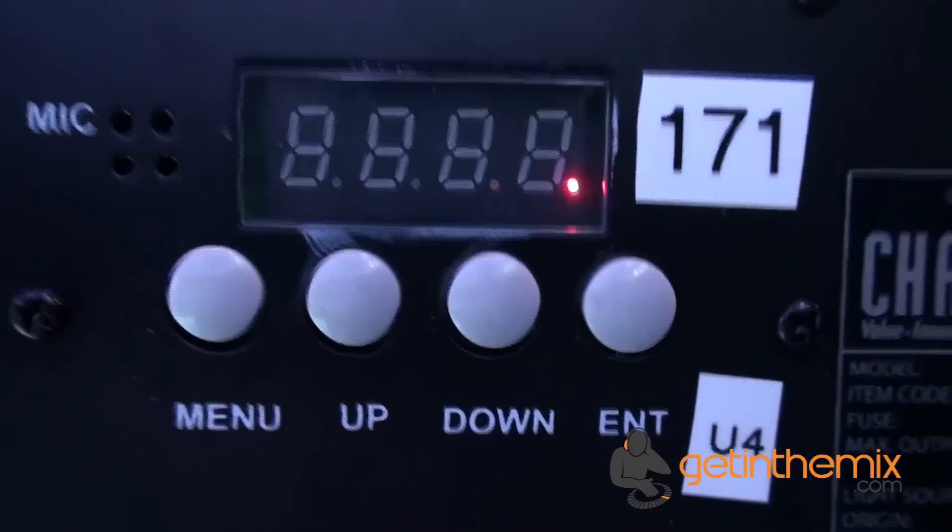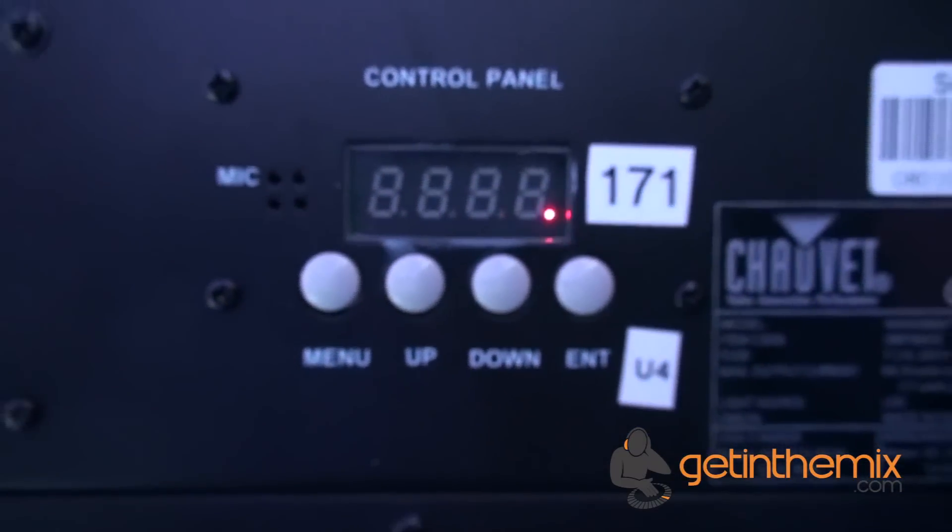Hi there, Jeremy here. I'm on the Chauvet stand at NAMM 2013 in Anaheim, California. Some great new products here at the Chauvet stand. We will go over quite a lot more of the products, but one of the ones that is really creating a lot of attention is this one.